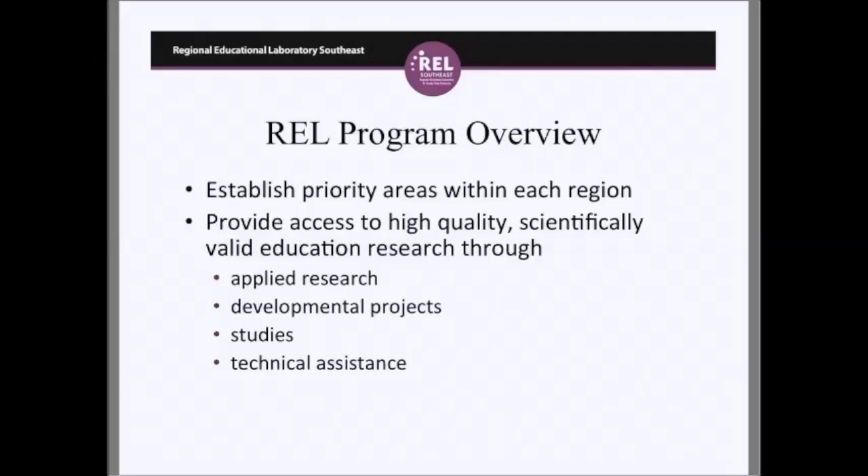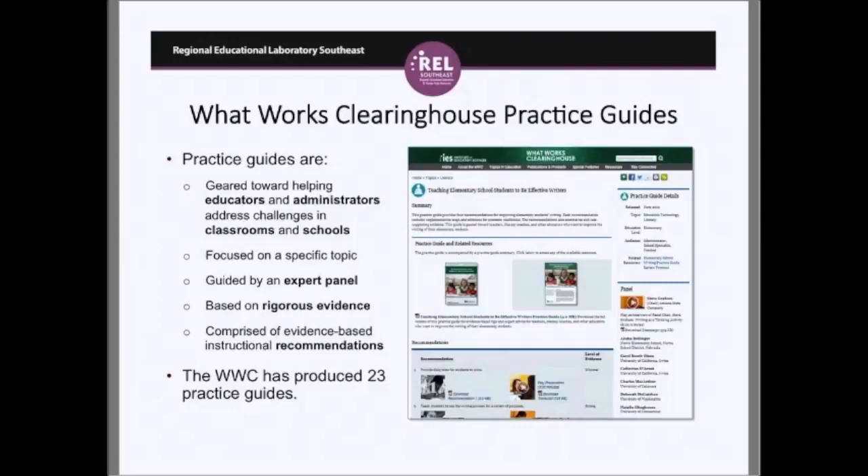The What Works Clearinghouse provides systematic reviews of the evidence in various topic areas, but it also provides practice guides. There are 23 practice guides so far and seven of them are related to literacy, including the practice guide we're talking about today. These practice guides are geared towards helping educators and administrators address challenges in classrooms and schools. They focus on a particular topic, are guided by an expert panel, based on rigorous research, and comprised of evidence-based instructional recommendations.